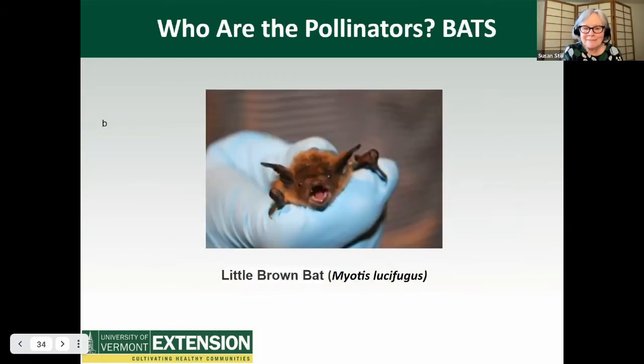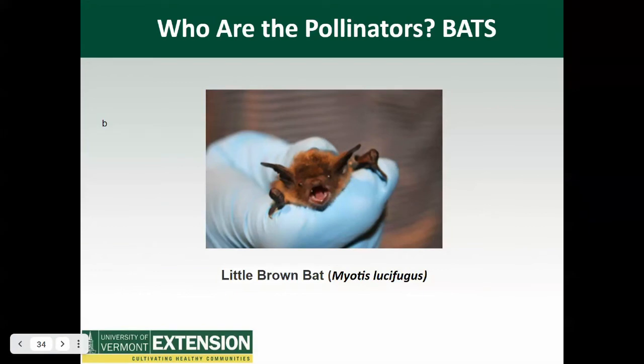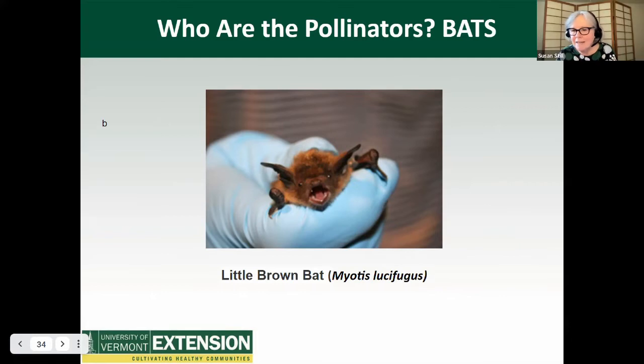Bats: there are over a thousand bat species on Earth. Vermont is home to nine bat species, five of which are either threatened or endangered. The little brown bat is endangered in Vermont. Bats in Vermont are insectivores — while they don't pollinate plants here as they do in the southwestern U.S., they do provide natural pest control. An average bat can eat 1,000 to 1,200 mosquitoes in a single hour. So say thank you to bats.